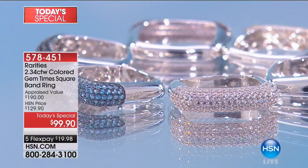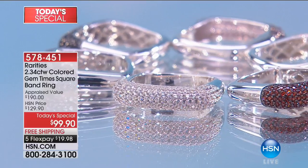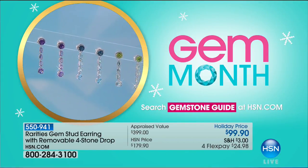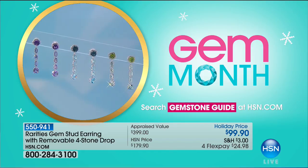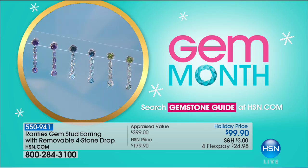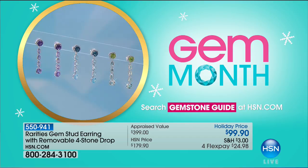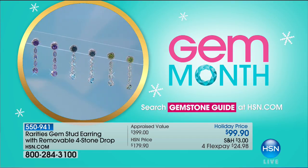We also have these beautiful drop earrings that I've been wearing in that linear design. $99.90 today, and there is a ton of gemstones in these — amethyst with the removable four-stone drops, so it's really like a jacket. In the carat weight, you're looking at over nine carats in amethyst, over 11 and a third carats in the London blue topaz — the most sought after of all topaz — and over 11 carats in peridot. We only have 80 remaining in the peridot, so they're going to be the first to sell out.